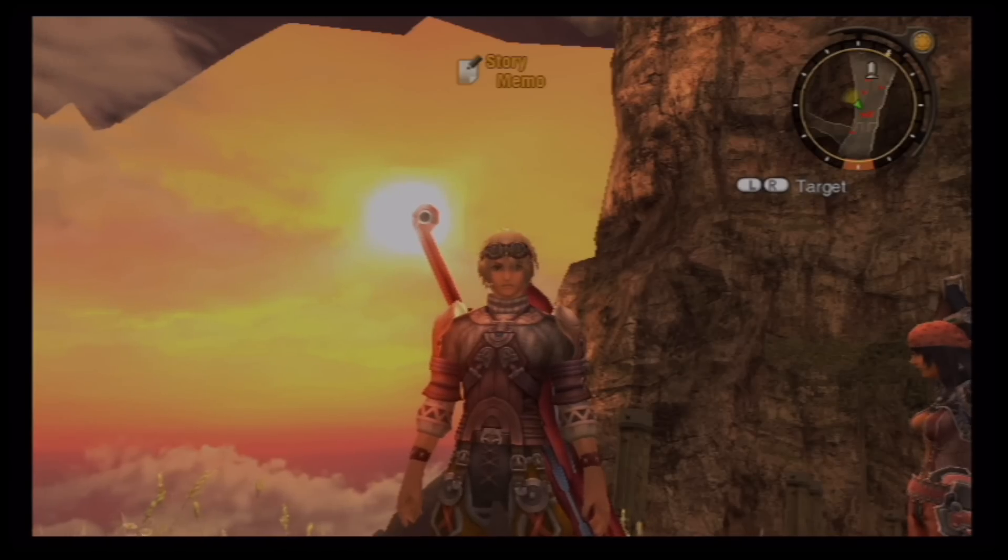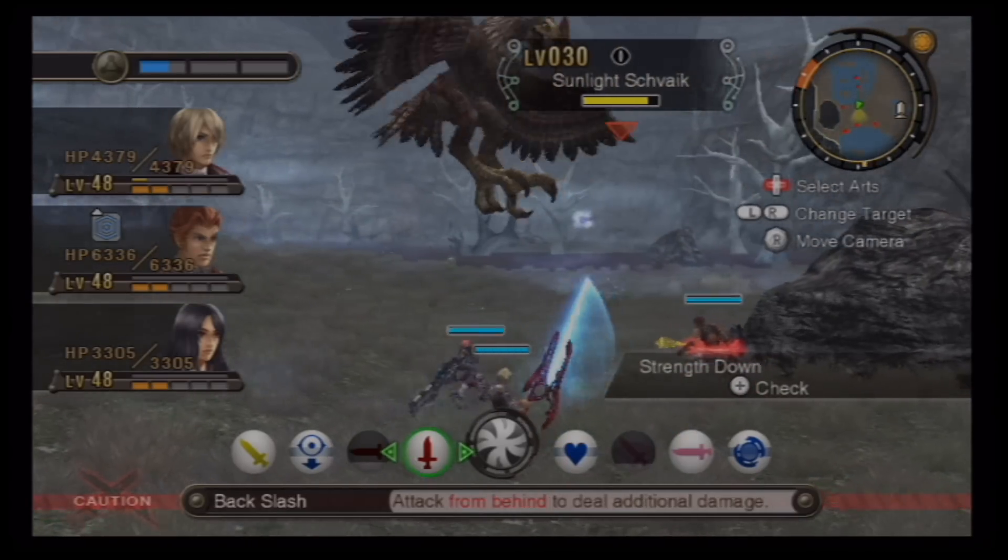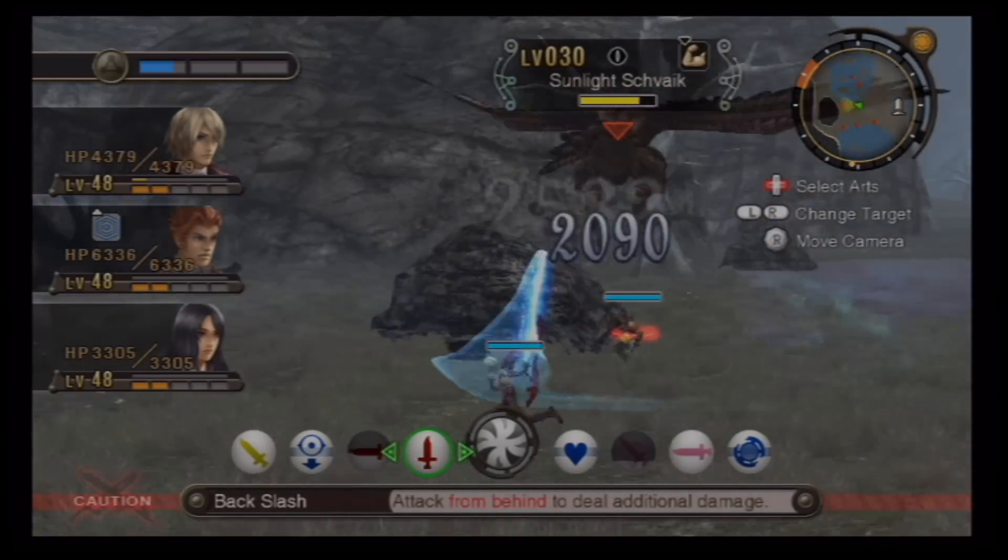Dolphin also features support for Wii remotes, nunchucks, classic controllers and the classic controller pro. You can also use an Xbox 360 or PlayStation 3 controller if you so desire.